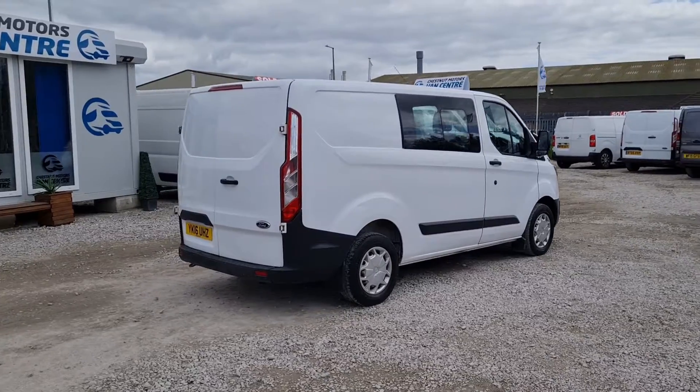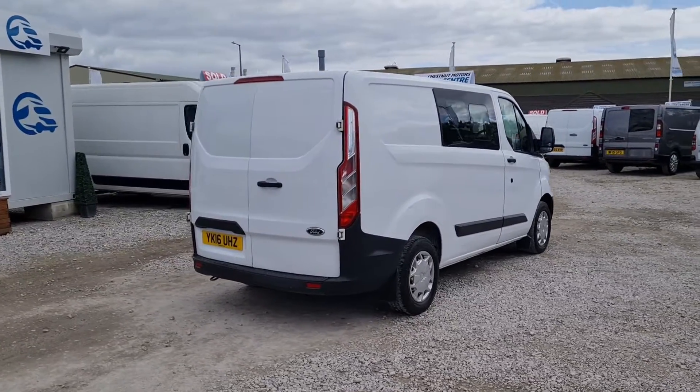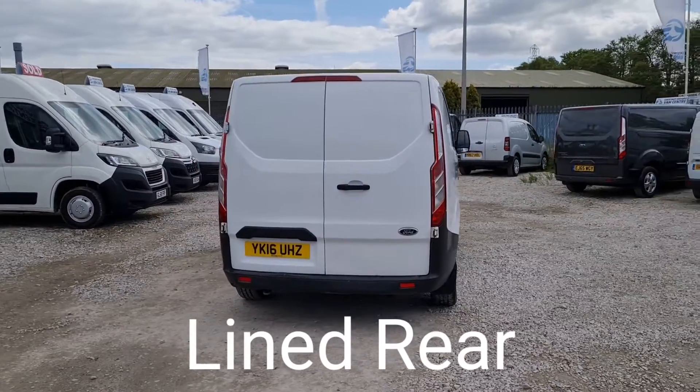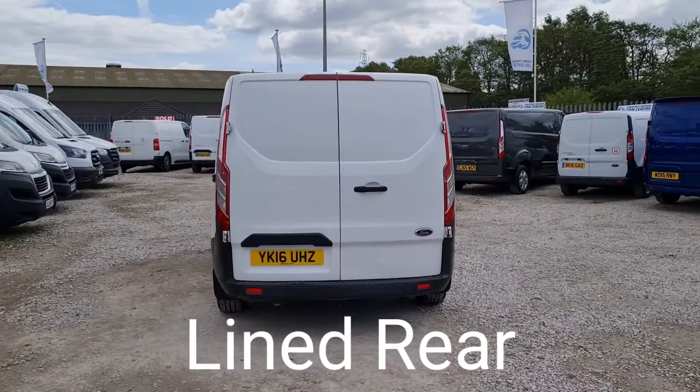It has got six seats, rear ISO-fix seats, and two rear doors at the back. The rear has a load liner, which we're going to show you soon.